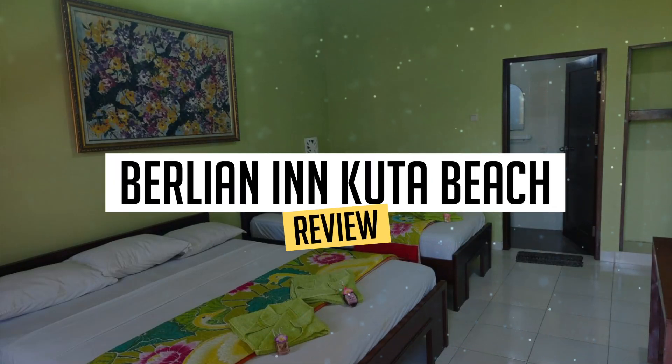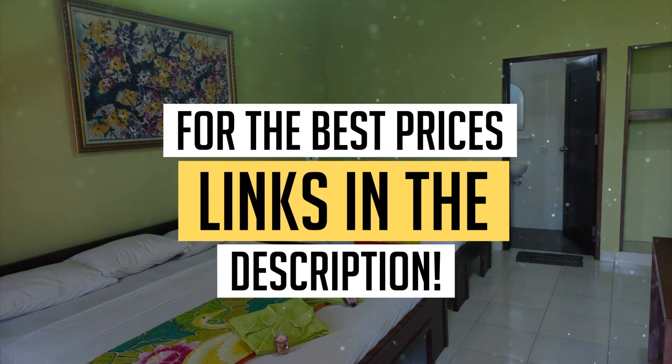Today, we're diving deep into a review of Berlin in Cuda Beach, located in Cuda. Let's find out if you should stay there. To book this hotel at the best prices, check out the links in the description below.